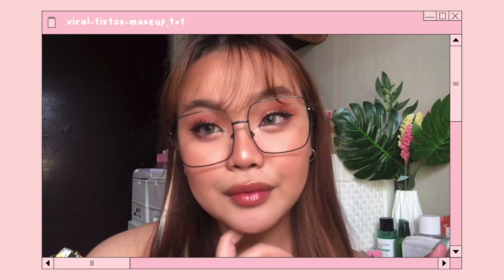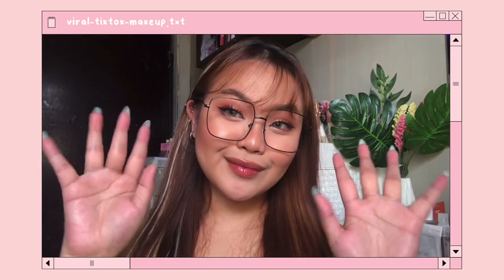Hey guys, so this is the final look. First of all, I'm sorry if you can hear the construction next door — there's nothing I can really do about it. Yeah, this is the look. I didn't really plan for this but I think it's okay. The lower lashes are very uneven, and so is the eyeliner and everything else, but looking at it from afar it definitely looks good.